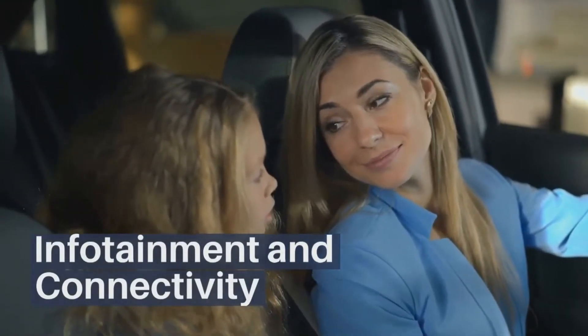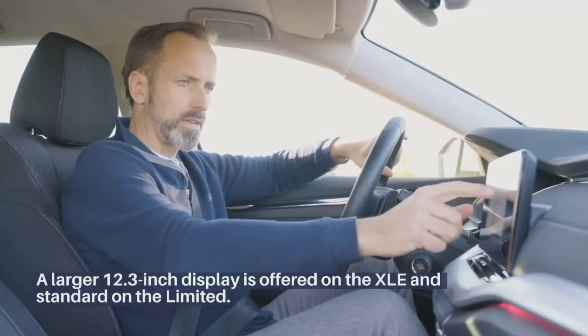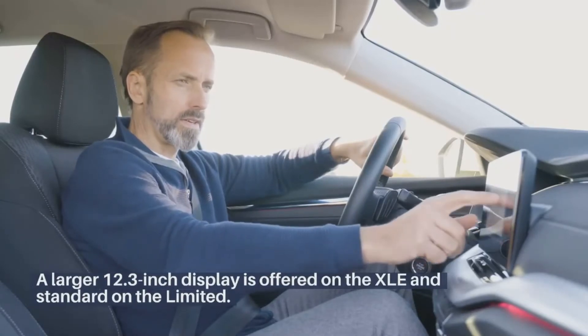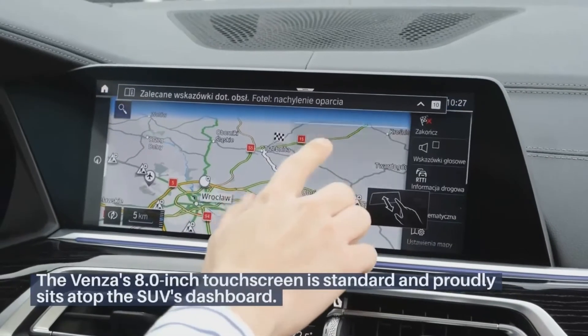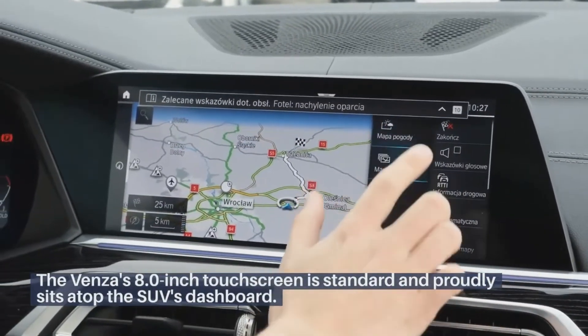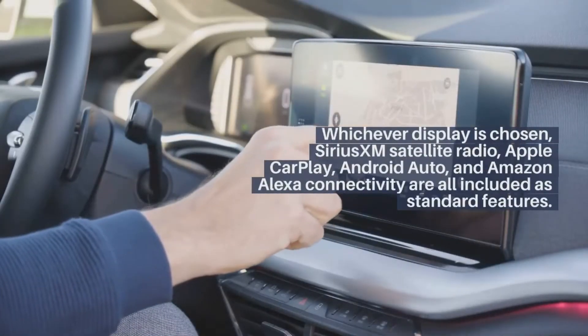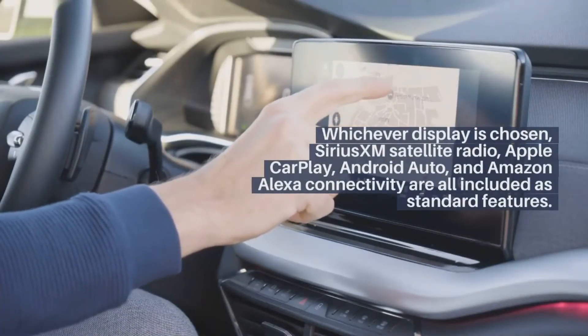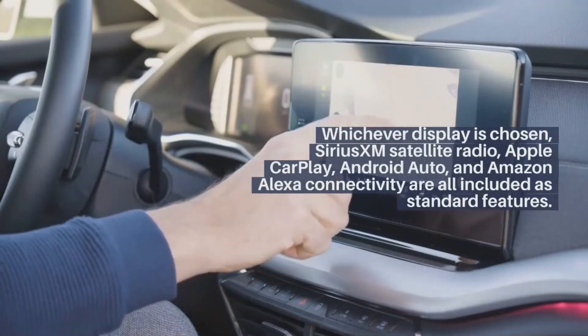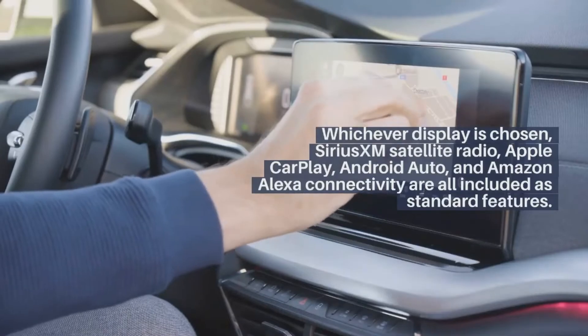Infotainment and connectivity. The Venza's 8-inch touchscreen is standard and sits atop the SUV's dashboard. A larger 12.3-inch display is offered on the XLE and is standard on the Limited. Whichever display is chosen, Sirius XM Satellite Radio, Apple CarPlay, Android Auto, and Amazon Alexa connectivity are all included as standard features.